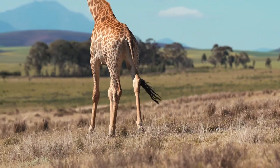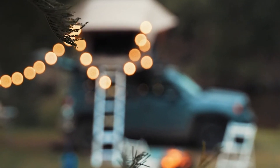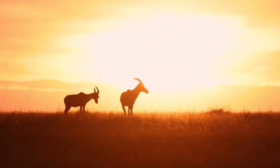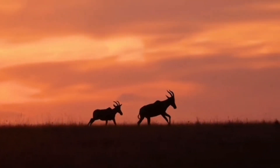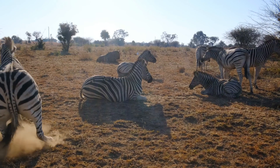Giraffe View safari camp is nestled in a spectacular valley with a backdrop of beautiful hills and indigenous bush, where giraffe, zebra, impala, wildebeest, waterbuck, bontebok, springbok and bushbuck all roam free. Skip the zoo and see these beautiful creatures in their most natural habitat — a truly unique experience.